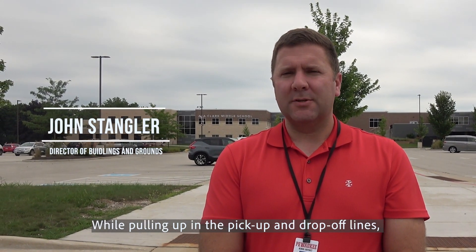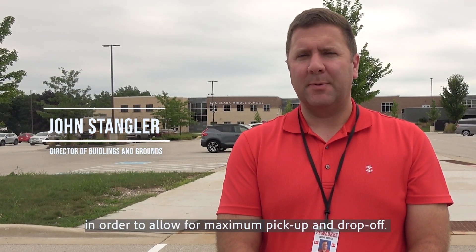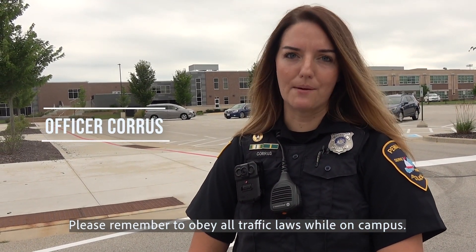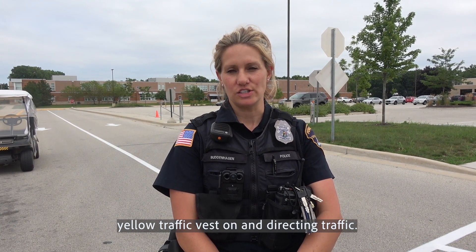While pulling up in the pickup and drop-off lines, make sure you pull all the way forward in order to allow for maximum pickup and drop-off. Please remember to obey all traffic laws while on campus. Please kindly listen to everybody that has a yellow traffic vest on and directing traffic.